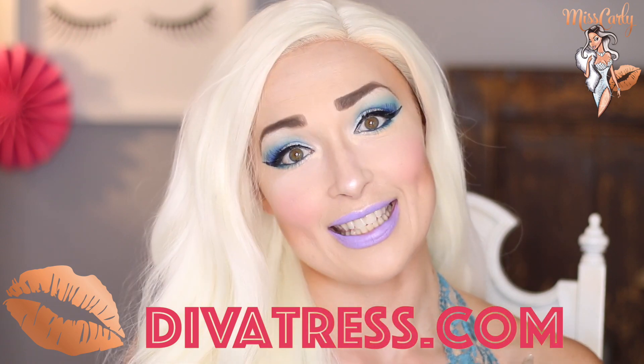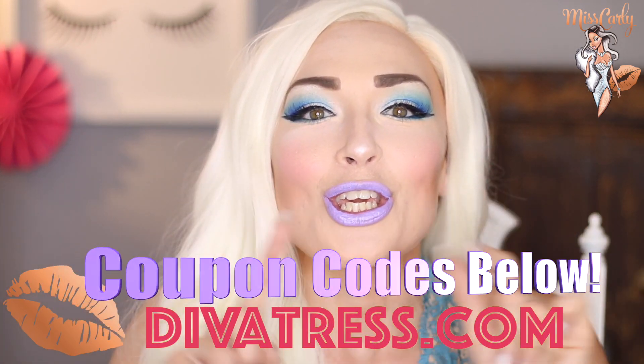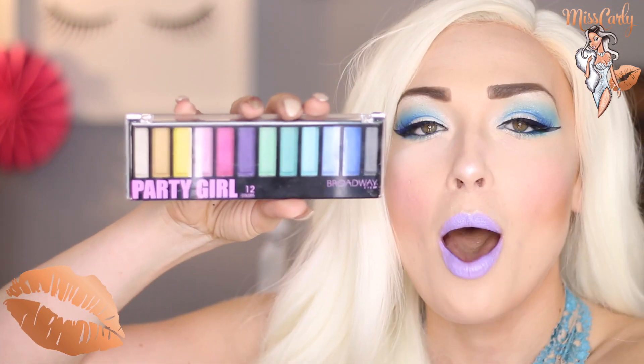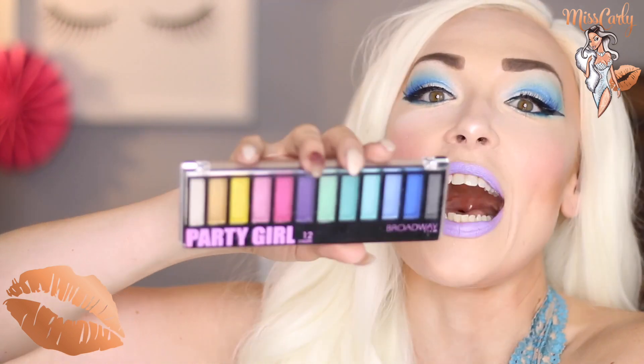Now, let's talk about this look that I have for you from DivaTrust.com. All the links are down below including coupon codes. So go get those coupons, get some wigs, and add some makeup. Including the look for this, which is this amazing Party Girl Palette. Isn't this fun?